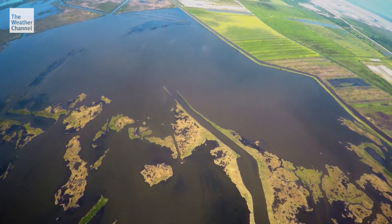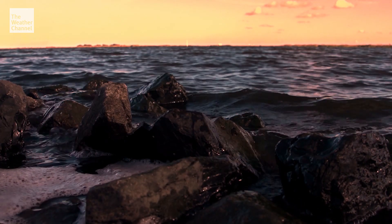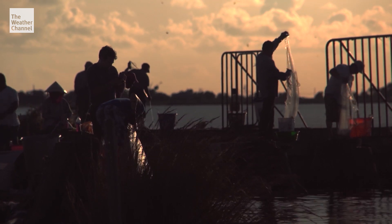Not everyone thinks that is a good idea. Releasing mud also introduces fresh water into one of the best salty fishing estuaries in the world. This place is golden, man. It's golden. And they're turning it into complete crap overnight.